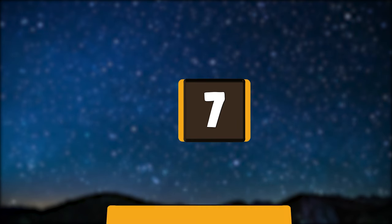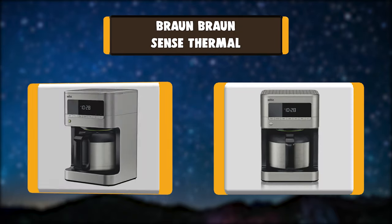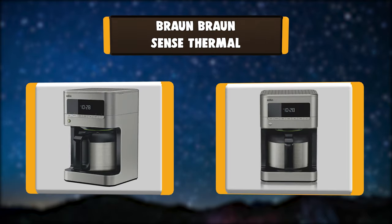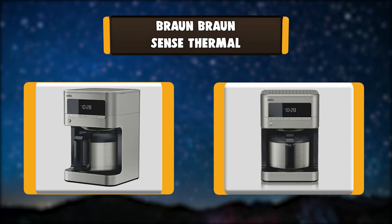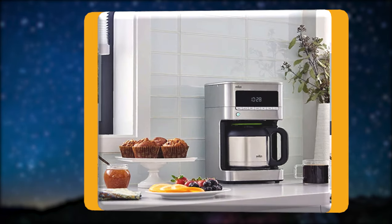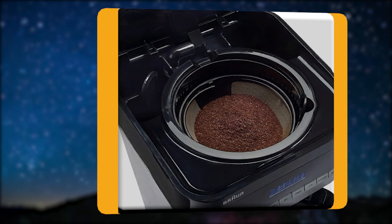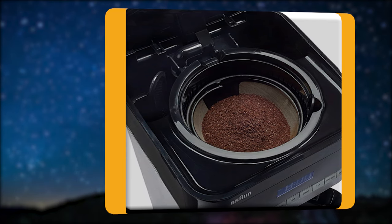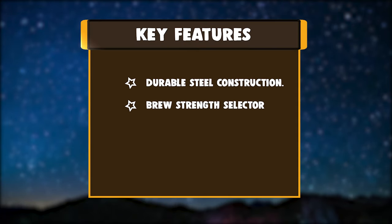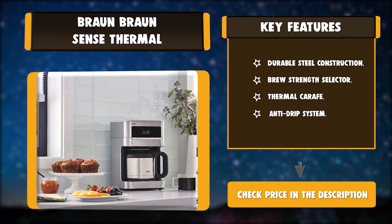Number seven: Braun BrewSense Thermal. This Braun BrewSense coffee maker features a thermal carafe that keeps your coffee hot and flavorful for up to six hours. Each cup benefits from Braun's unique Pure Flavor system to ensure optimal coffee temperature. The innovative carafe lid seals in flavor and the anti-drip system allows you to pour any time. Key features: durable steel construction, brew strength selector, thermal carafe, anti-drip system.